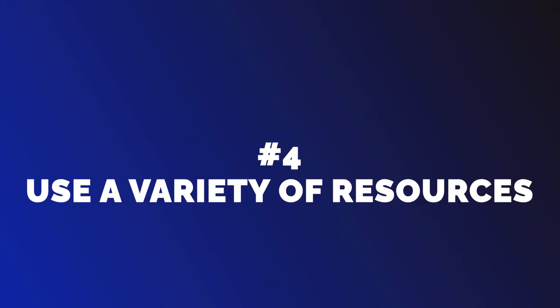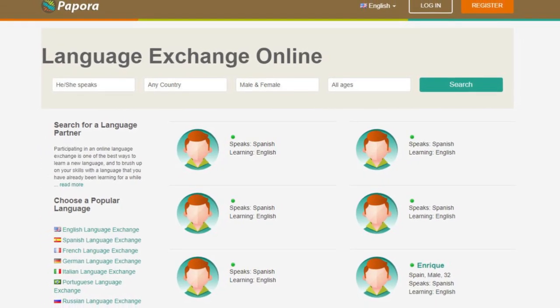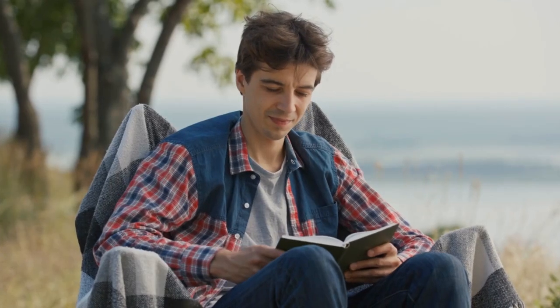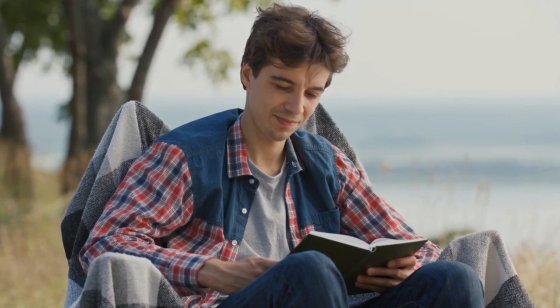Number 4: Use a Variety of Resources. There are numerous resources available for language learners, including textbooks, online courses, language apps, and language exchange programs. Try out different resources to find what works best for you. Don't rely solely on one resource, as each offers a different approach and perspective on the language.